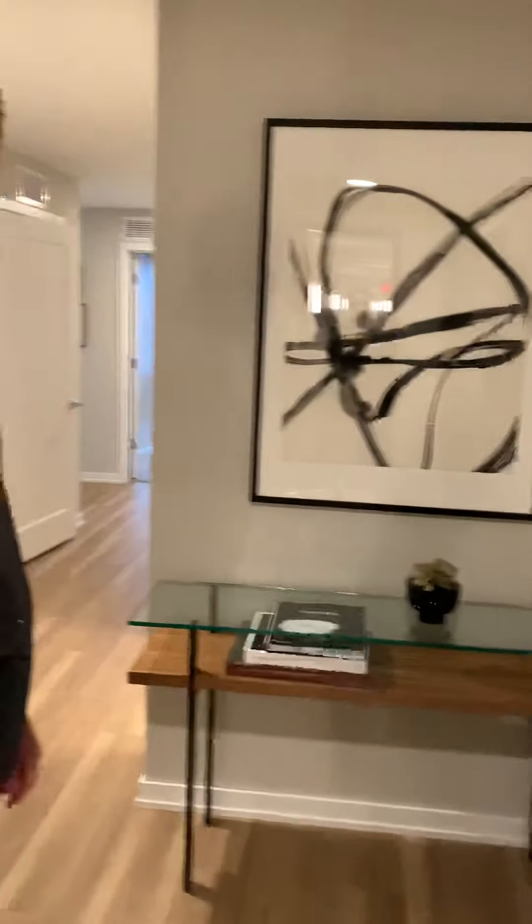Hi, this is Anthony. I am the leasing manager here at 365 Nicollet. We are coming into our two-bedroom model. This is our stack of 2B13. This is 1,339 square footage. So welcome.